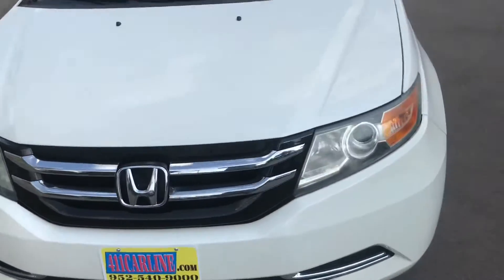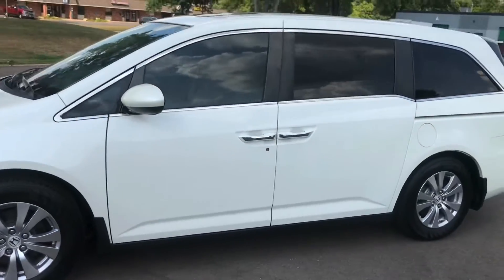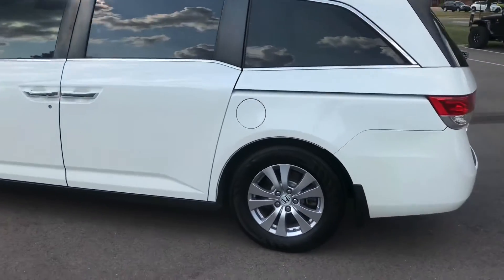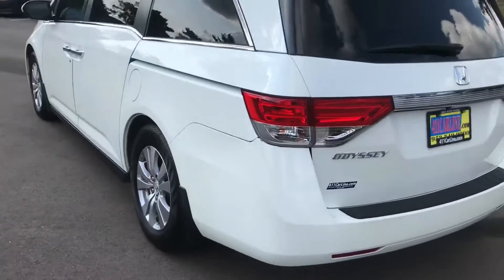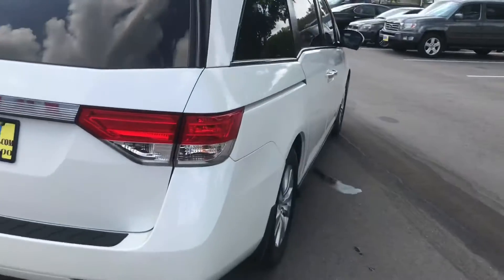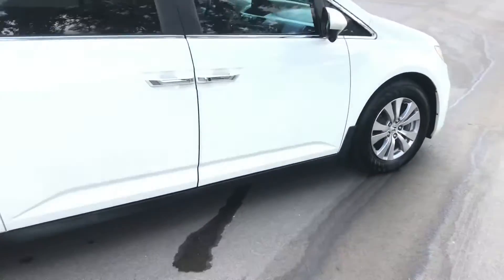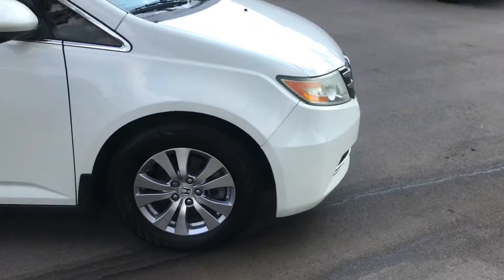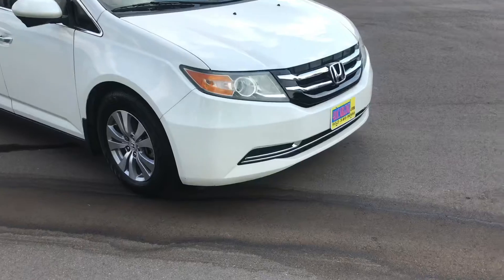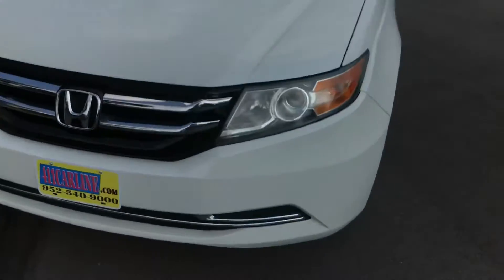We have here a 2014 Honda Odyssey. It's an EX-L — leather, heated seats. This is a southern vehicle. It's pretty much as rust-free as they come. It's from Florida and Georgia. Two owners, no accidents reported.